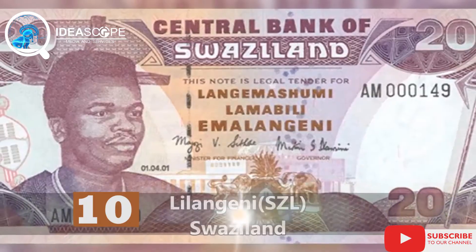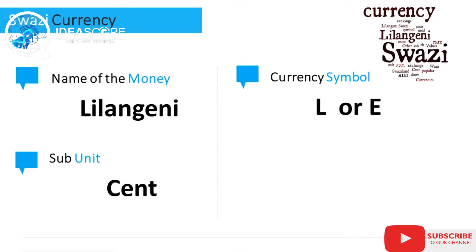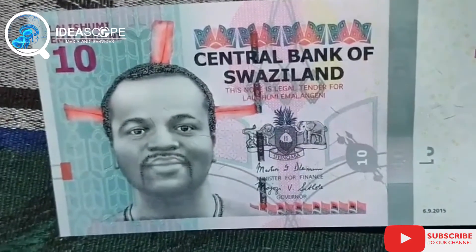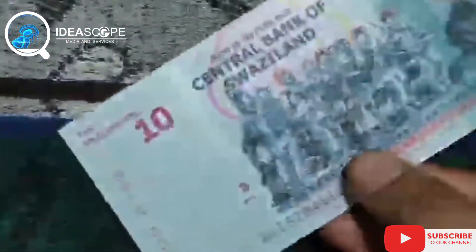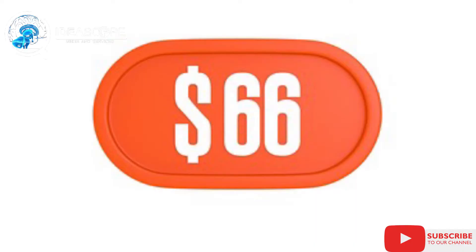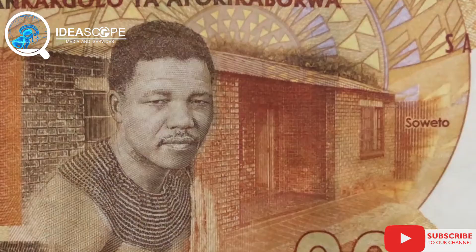Number 10 is the Swazi lilangeni. Eswatini, also known as Swaziland, has one of the strongest currencies in Africa. When converted to the dollar, 1,000 Swazi lilangeni is $66.